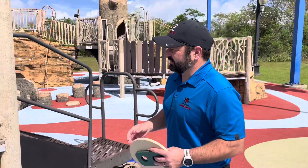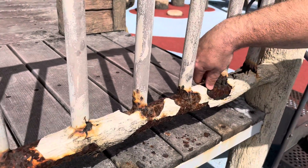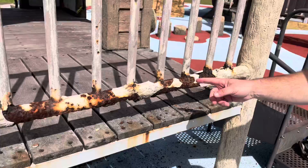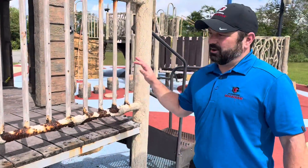The rusting on here, as you can see, is a major issue. This piece is falling apart. These are all sharp edges and they're all rusted, and it's really throughout this entire piece.